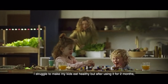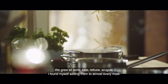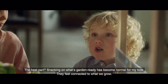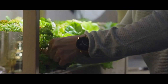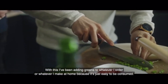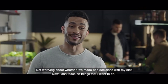I struggle to make my kids eat healthy, but after using it for two months, I can definitely say that we all ended up eating better. We grew all sorts — kale, lettuce, arugula — and I found myself adding them to almost every meal. Snacking on what's garden ready has become normal for my kids. They feel connected to what we grow. I consider myself to be relatively healthy, but I do order in. With this, I've been adding greens to whatever I order or make at home because it's just easy. So I feel it's made a positive impact, freeing up my time and energy, not worrying about whether I made bad decisions with my diet. Now I can focus on things that I want to do.